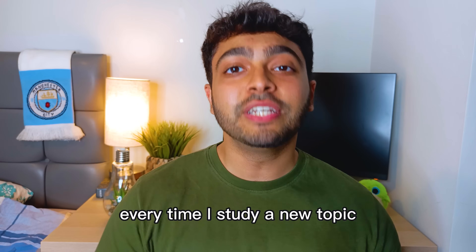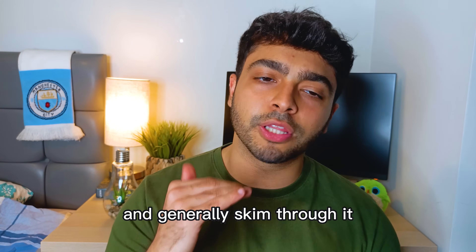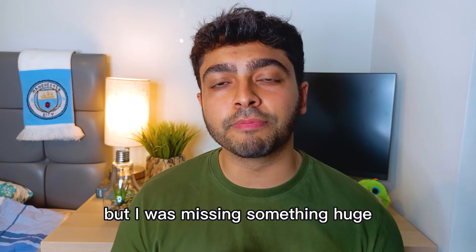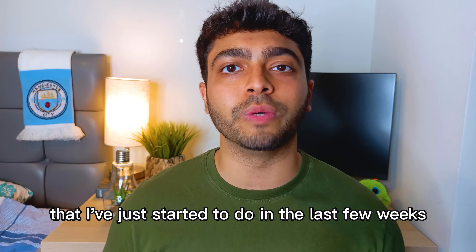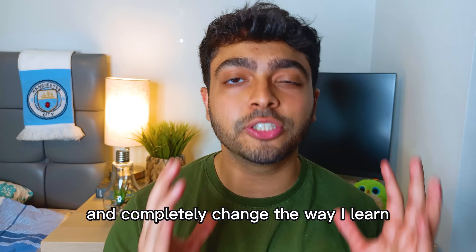Part one: priming the information. Every time I study a new topic, I've always scoped it out, looked at the subtopics, and generally skimmed through for 10 to 15 minutes before properly diving in. But I was missing something huge — an extremely key part of the process I've just started doing in the last few weeks, and it's already increased my speed and completely changed the way I learn.